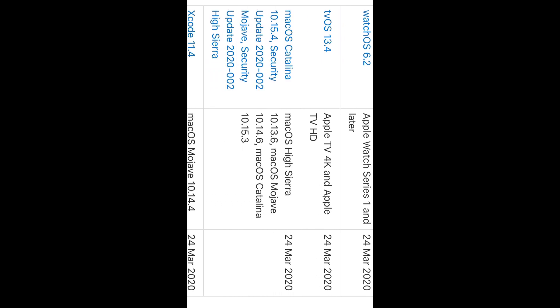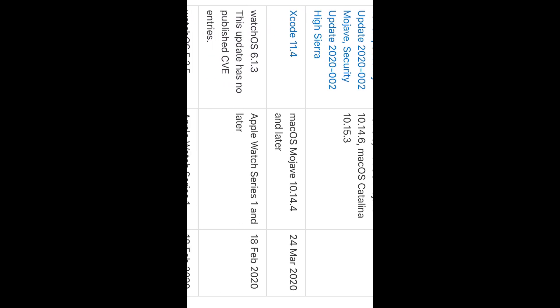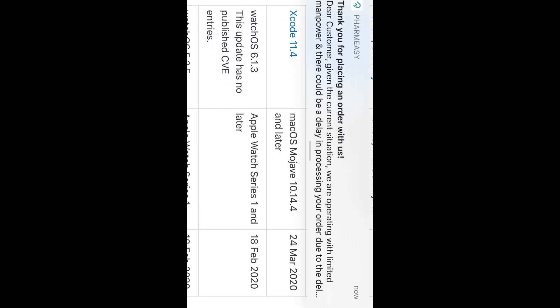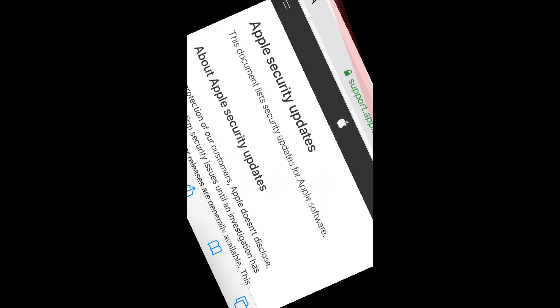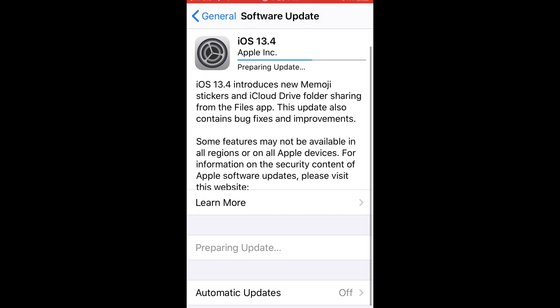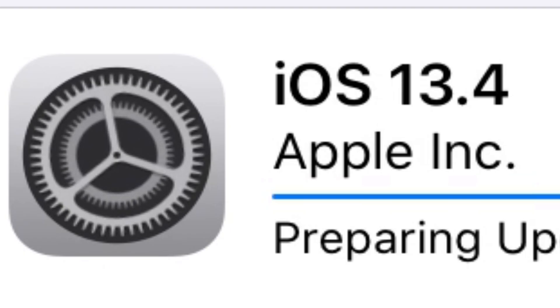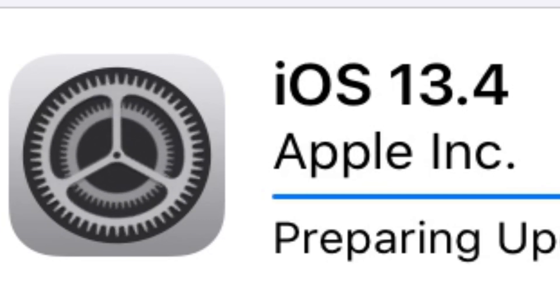This was released on the 24th of March 2020. A few more releases were made on that same day: for Apple Watch, iPadOS, tvOS, and iTunes 12.10.5 for Windows. Let me quickly get the iOS 13.4 update for my obsolete iPhone SE.